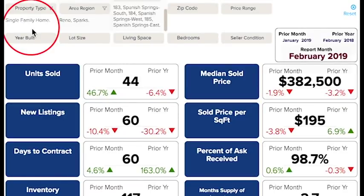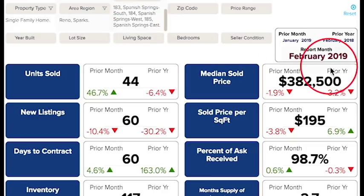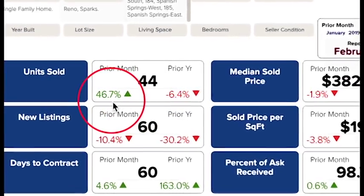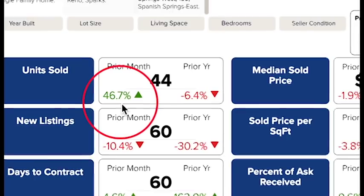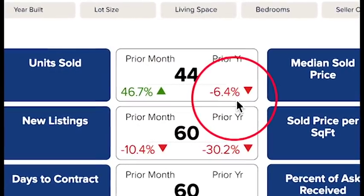We are looking at single-family homes in Spanish Springs — all three sections of Spanish Springs based on the MLS map area. Unlike most of Reno, units sold in February rose 47 percent over January, but are down 6 percent from last year.